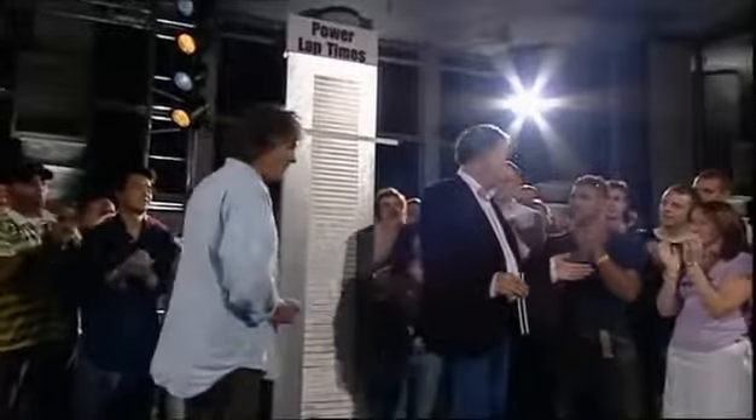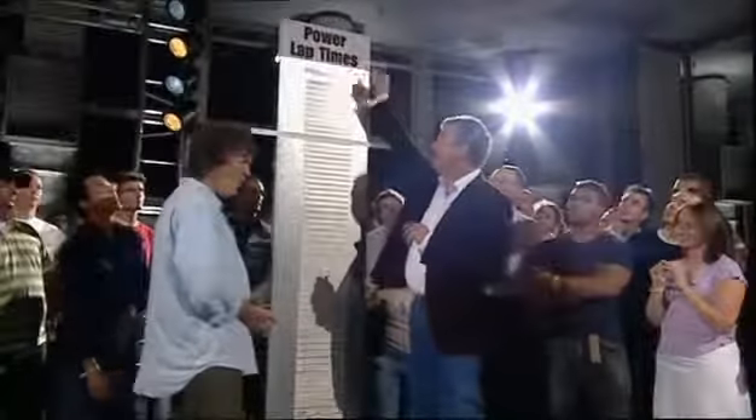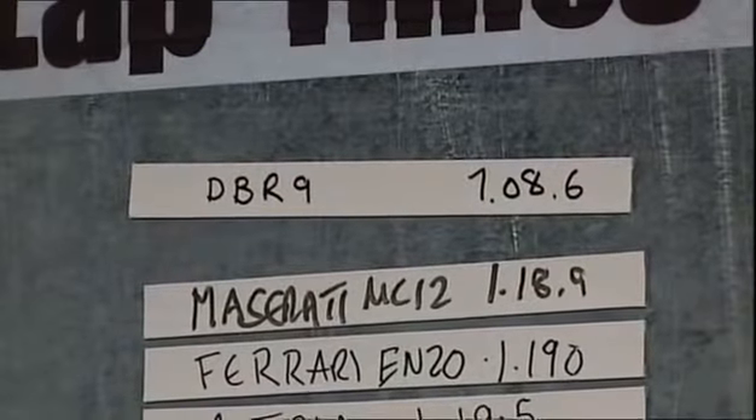Any guess? What do you reckon — one minute? I think 1.18. Who reckons one minute 18? The actual time was one minute eight seconds! That's how fast that thing is.